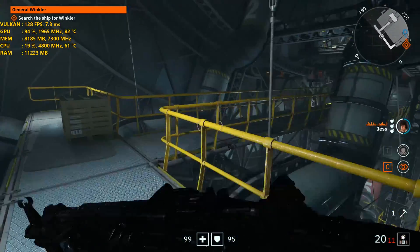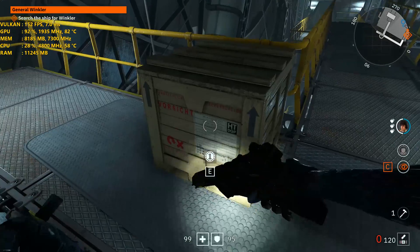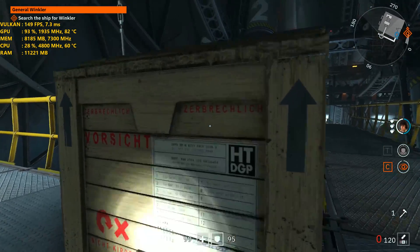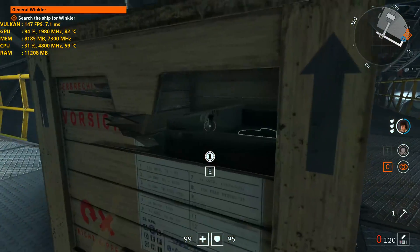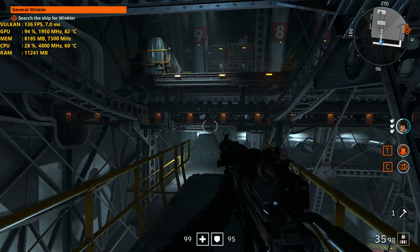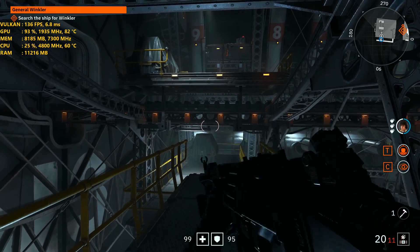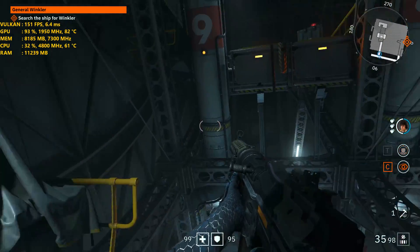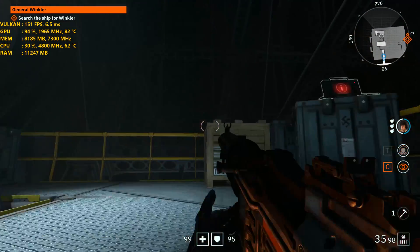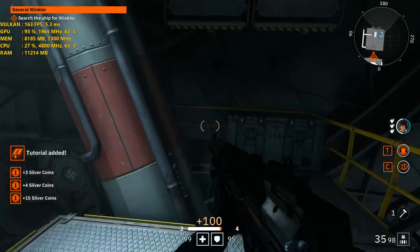AMD also addressed the issue with Destiny 2, which they are currently testing with the latest Agessa update — number 1003ABB — which will be available pretty soon from your motherboard manufacturers through a BIOS update. Right now they're putting it through quality assurance testing to make sure it's stable with the motherboard manufacturers, so those should be available relatively soon. I'll keep you guys updated on when those do become available.